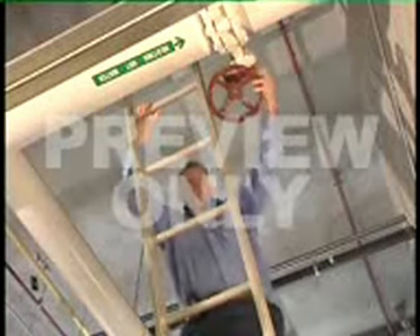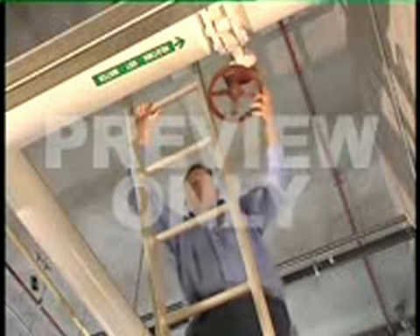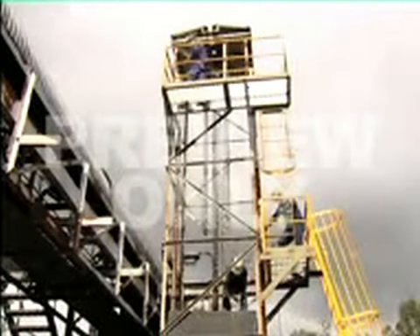Are you required to work at heights? Check the procedures in place in your workplace to prevent you from falling while carrying out this work. Find out what training and equipment will be provided to ensure your safety.